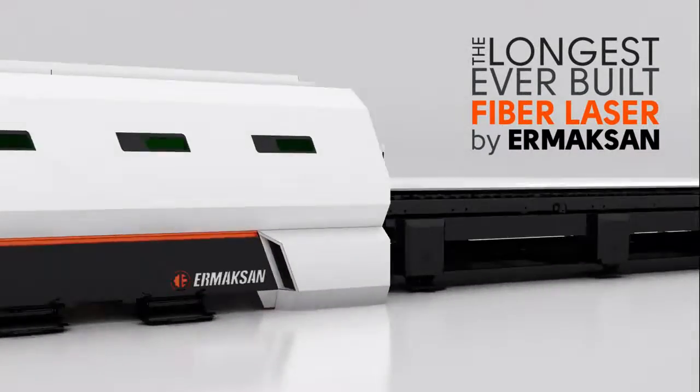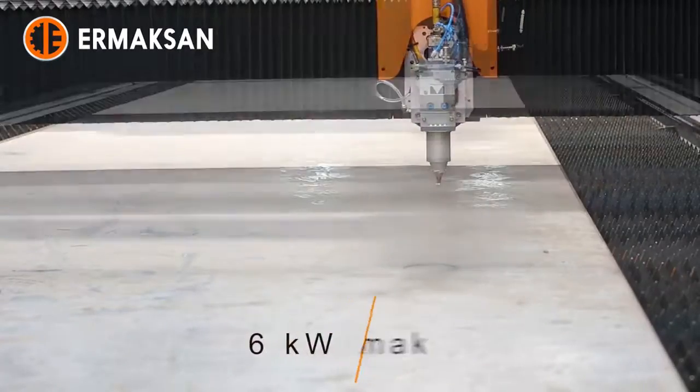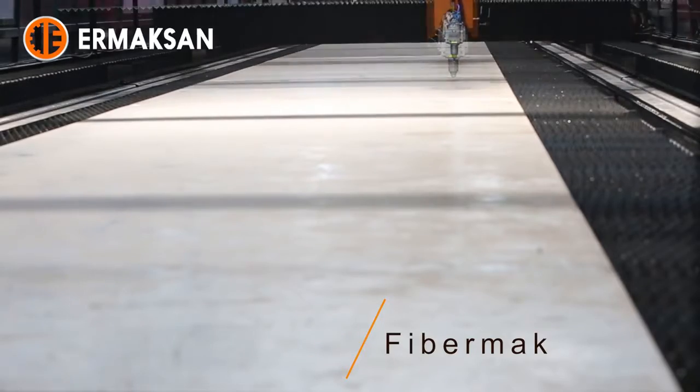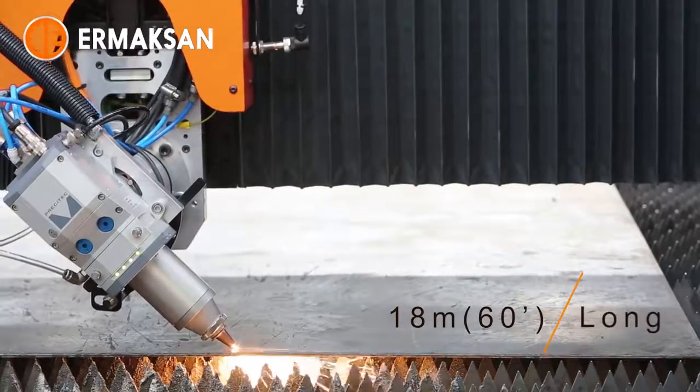The longest ever built fiber laser by Ermexan: 18.3 meters long, 3 meters wide, 6 kilowatt powered. The Fiber MAC is the longest ever built fiber laser cutting machine by Ermexan.